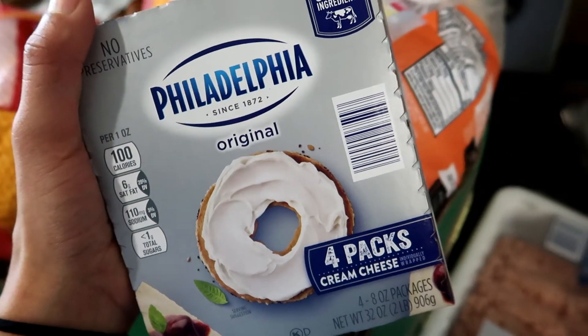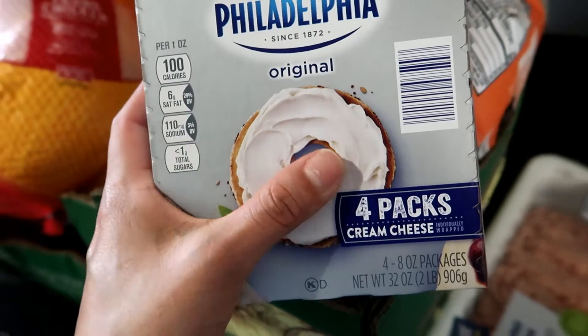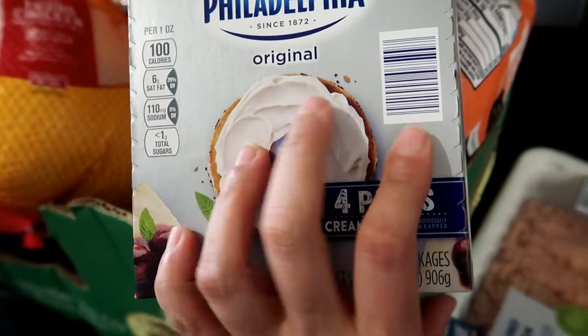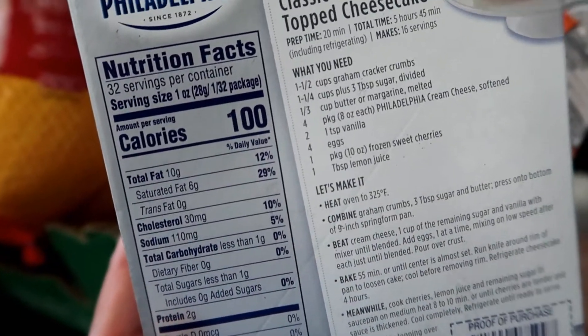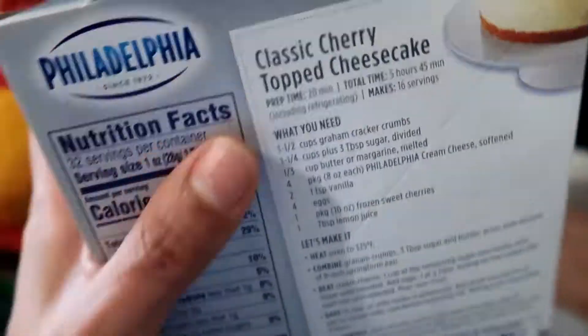I also got this box of Philadelphia Original Cream Cheese — this comes with four packs of cream cheese, and each of them is eight ounces. They used to sell six packs of cream cheese, but now they sell these. These are the nutritional facts. These are cheaper than the six packs, so it's fine.